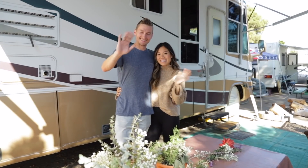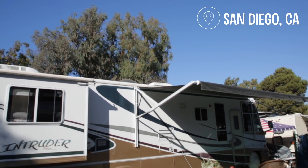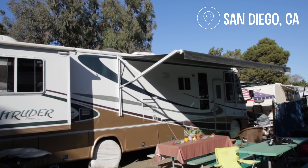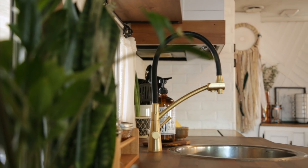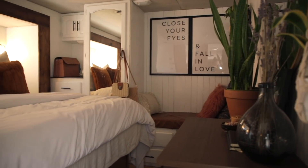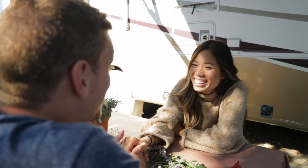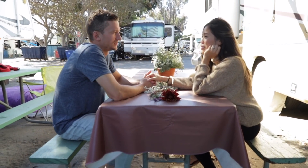We're the Remingtons and this is our tiny house. Caleb and I actually grew up 15 minutes away from each other, but met out here in California through a mutual friend.